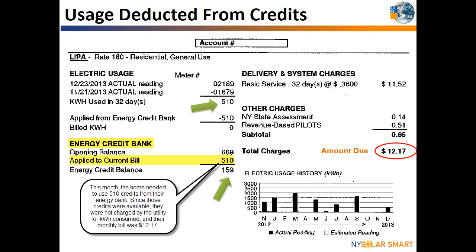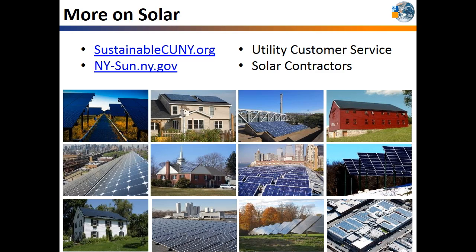The remaining 159 kilowatt hour credits will roll over to the next bill or until the anniversary month when the utility will write the Smiths a refund check. Sustainable CUNY of the City University of New York and the New York State Electric Utilities hope this video has helped explain how solar net metering works. For commercial electric consumers, please watch the commercial net metering video to find out how solar works with demand charges. For more information on net metering, there are frequently asked questions on Sustainable CUNY's website. Your utility customer service department can help answer specific questions for your rate classification. For information on going solar, the New York Sun website has a list of contractors in your county. Both of these websites also have information on available incentives and estimated costs of going solar in New York.